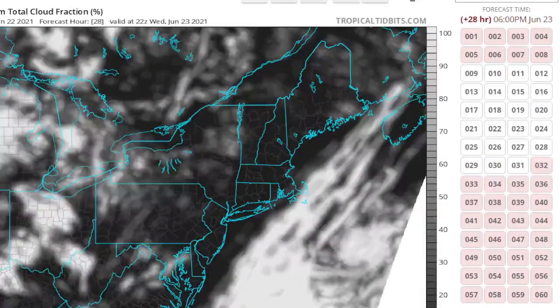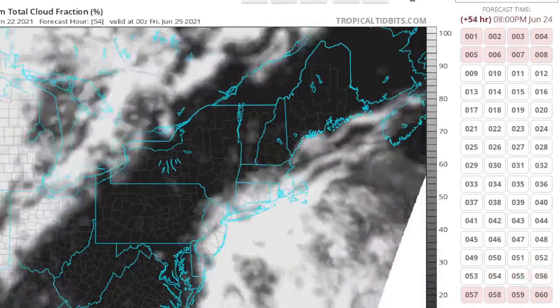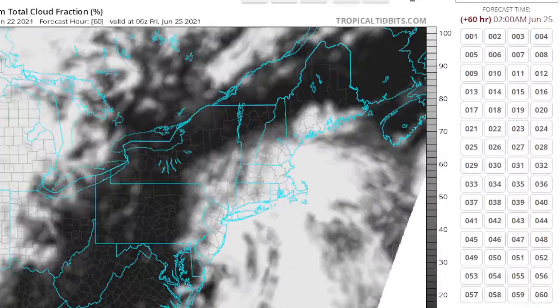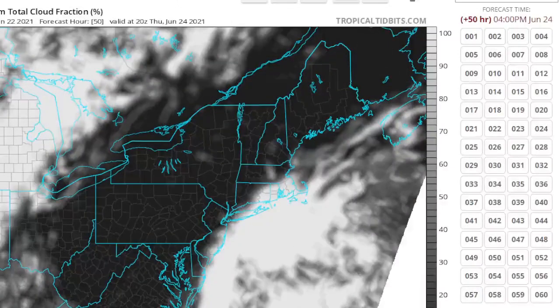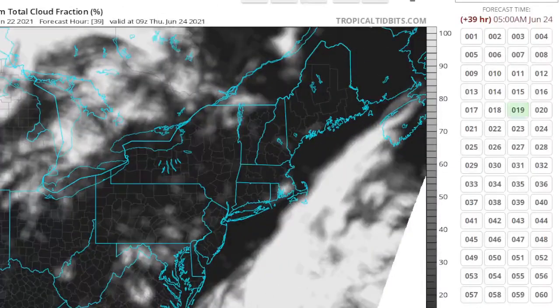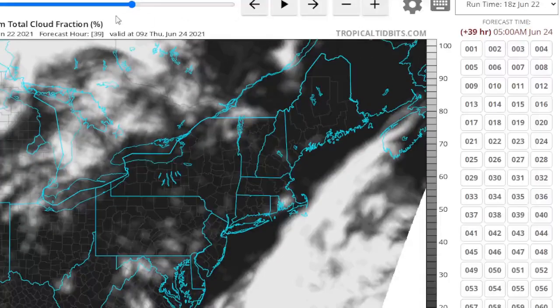And then we could just push that front offshore. The front gets hung up, and then this system kind of develops along it. Without a trough to kick it out — because the trough lifted up — it would go right up the coast. Then we would start off with sun on Thursday, and later on in the afternoon we would see more clouds and the chances for showers with this possible tropical system, even though the National Hurricane Center doesn't have anything on this.